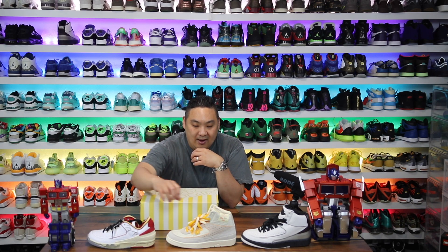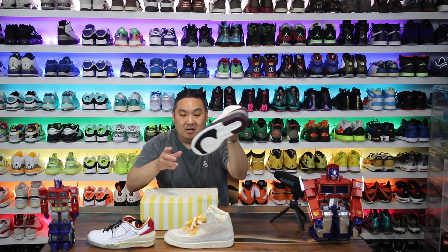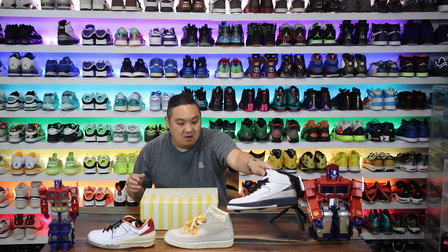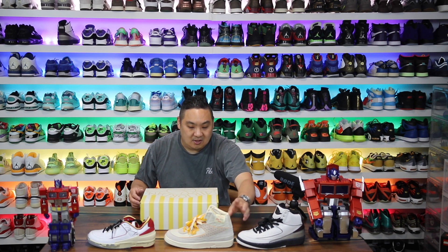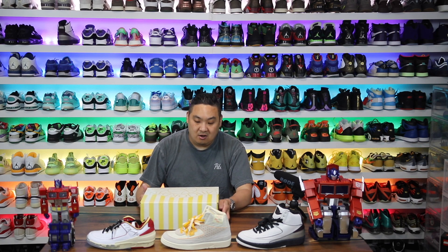We had the Off-White lows that dropped last year, we have the Unions that dropped this year, and then we had most recently my favorite and my contender for sneaker of the year, the Emma Meniere Air Jordan 2s — absolutely love the way those were put together. But now we have another one, and I was most excited to see these out of all of the Air Jordan 2s because of the color blocking.